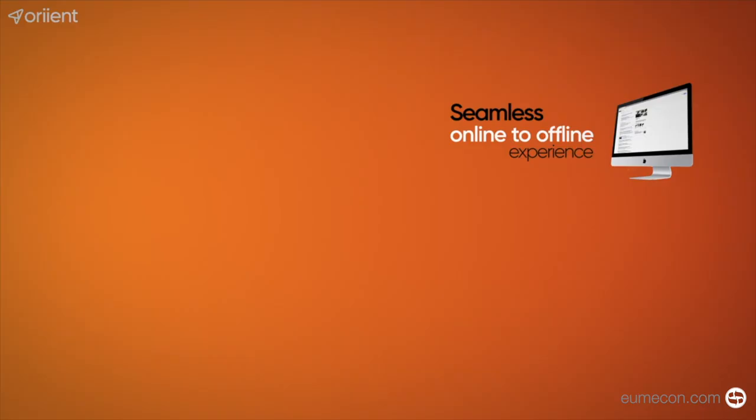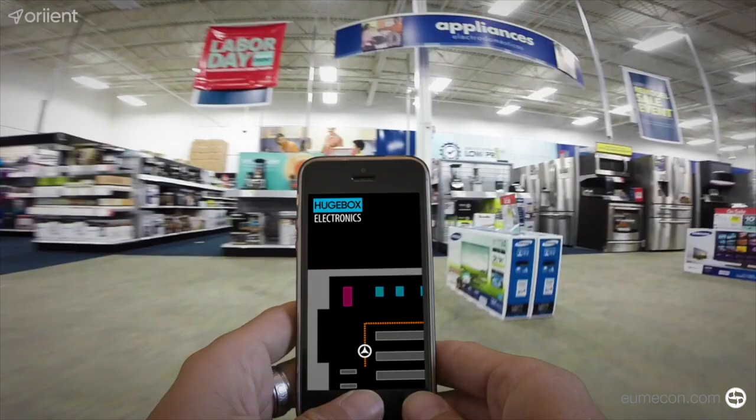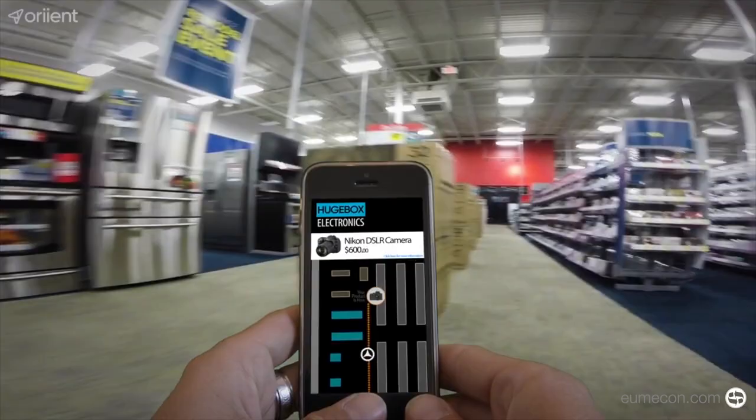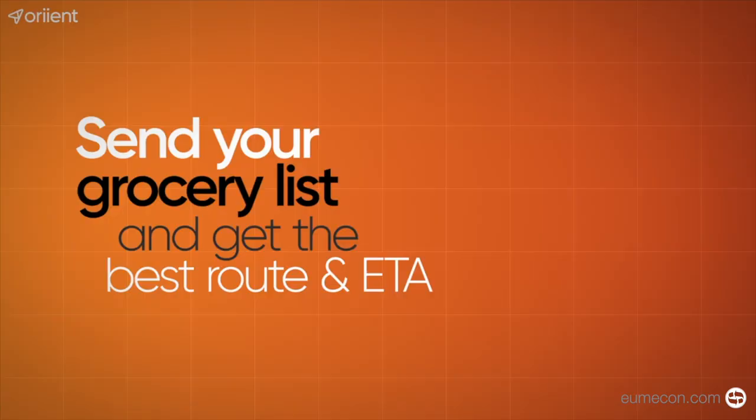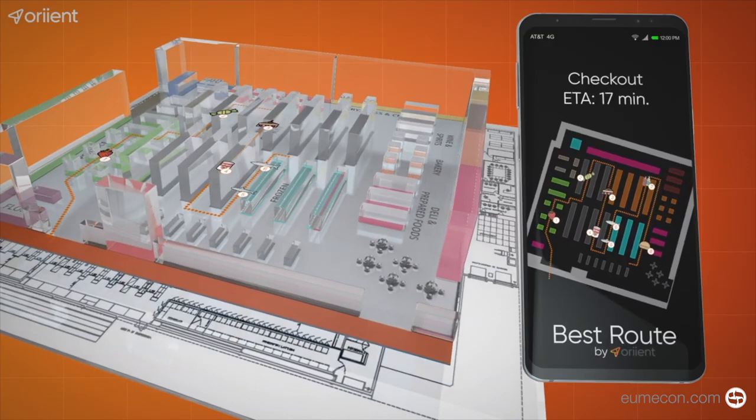So, what does a world with indoor GPS look like? Orient offers a seamless online to offline experience, allowing customers to switch between your online and brick-and-mortar locations with ease. Now it's possible to give shoppers a convenient and fun shopping trip, while recovering substantial lost revenue for retailers.